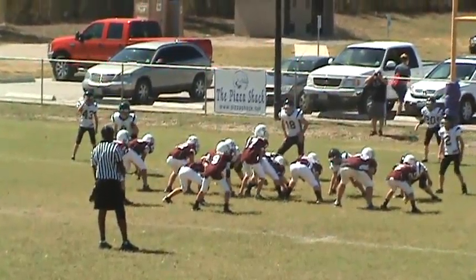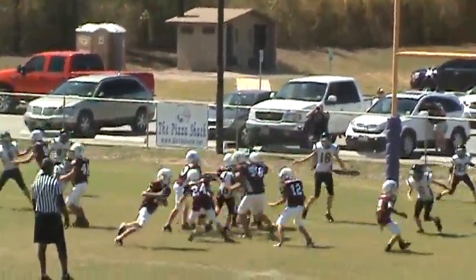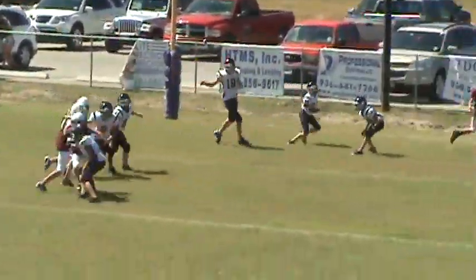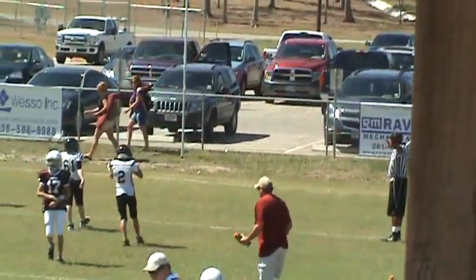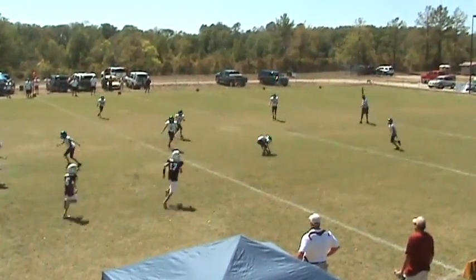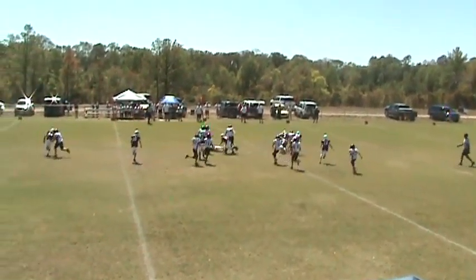He's come out for their extra point attempt. Looks like a pass — he's got a man, he's going to keep it, he throws it, and it's overthrown. Incomplete. Got a deep kick. Number 54 picks it up. Bring it up the middle, he's got some room.